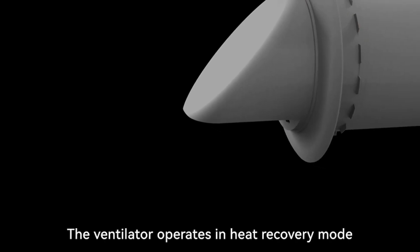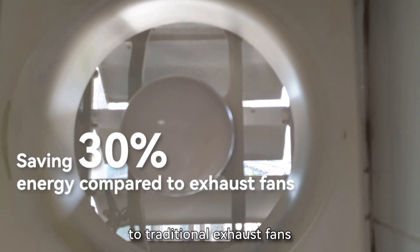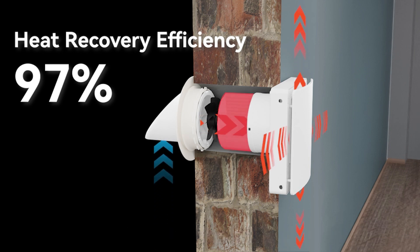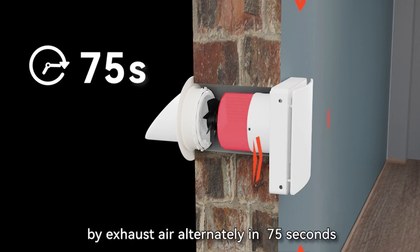The ventilator operates in heat recovery mode with two cycles, saving over 30% energy compared to traditional exhaust fans. The energy recovery efficiency is up to 97% when fresh air enters the regenerator and absorbs the energy stored by exhaust air alternately in 75 seconds.